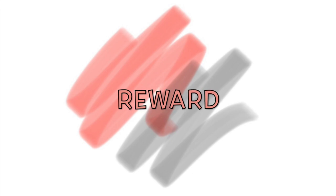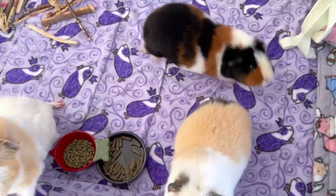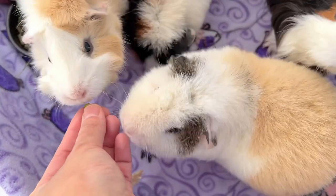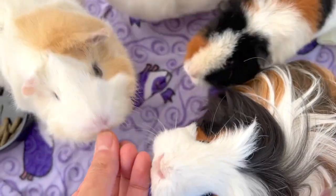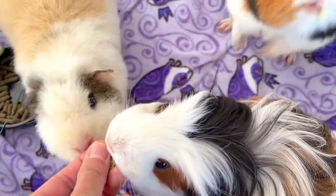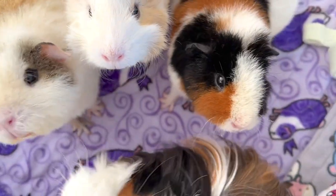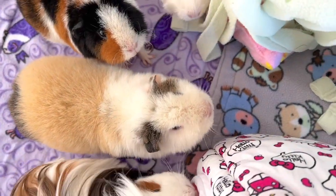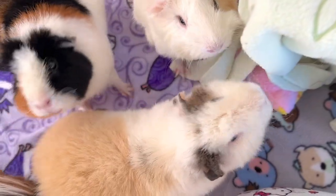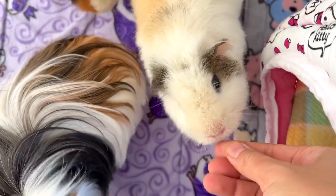Reward with treats. Providing your guinea pig some treats every now and then is a great way to stimulate their appetite and keep them happy. This also helps strengthen the bond you have with your furry baby. Pea flakes are a crisp and tasty treat, perfect for adding some extra weight to your guinea pig. A favorite fruit is also a good option. Treats should be given in moderation.